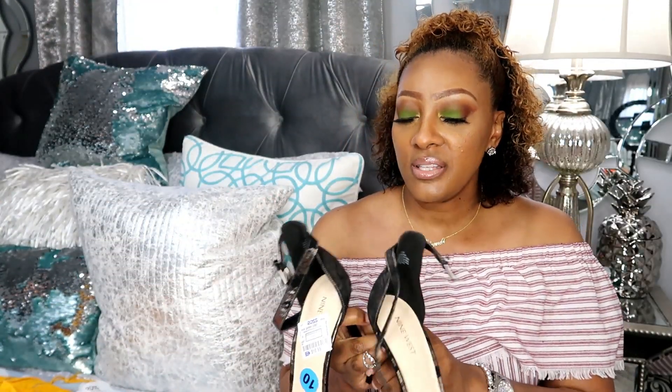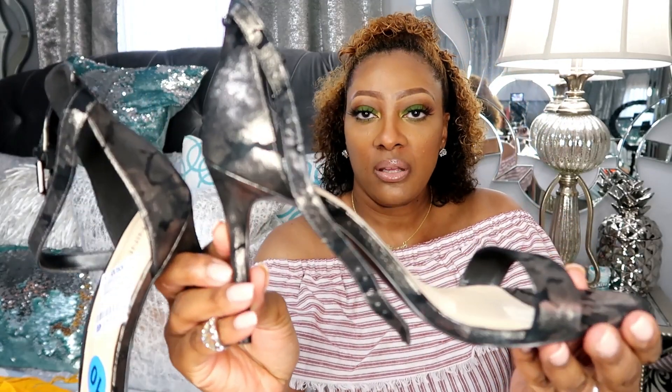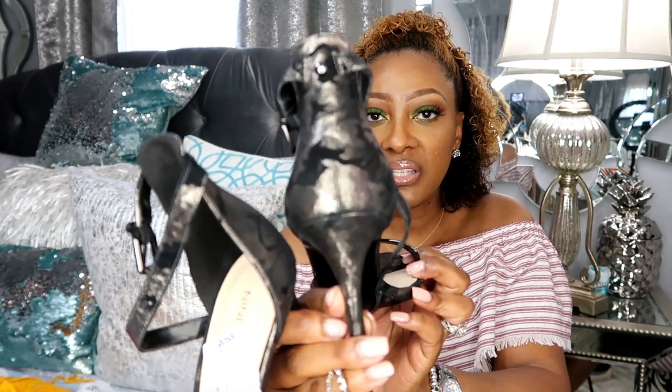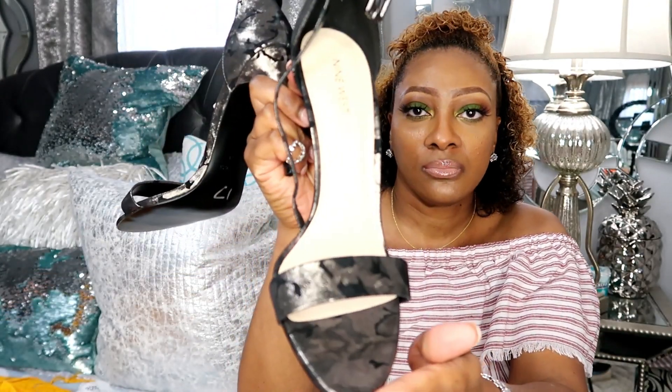The last items from Ross are these heels — they are super cute, from Nine West. It's like a metallic army fatigue look but in a different color. I love the detail and I had to get these because they were only $16.99. I got them in a size 10 and they fit really great. With all of these items I didn't even spend a hundred dollars — my total came to $95.41. Shop at Ross if you're looking for cute items for less this summer.